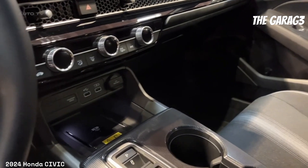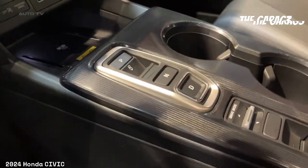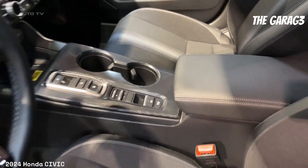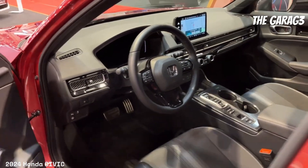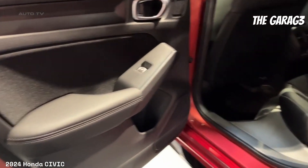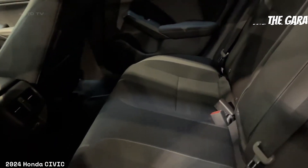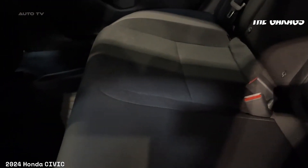Connectivity options include smartphone integration, Apple CarPlay/Android Auto, Bluetooth audio streaming, and hands-free link with Bluetooth. Additional interior features include an automatic climate control system, power windows with automatic open/close for the driver's window, power door locks, illuminated door and window controls, electronic trunk release, rear seat heating ducts, and rear window defroster.